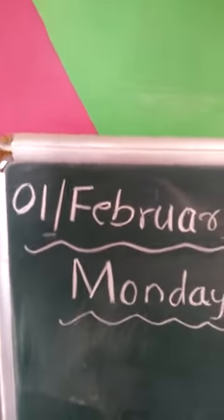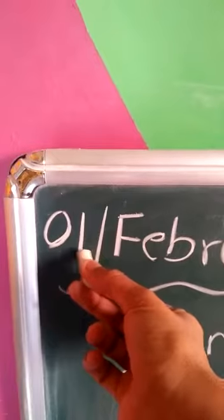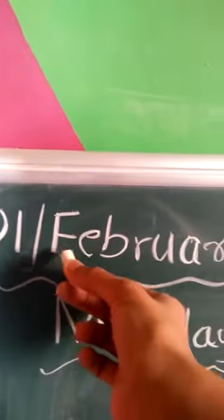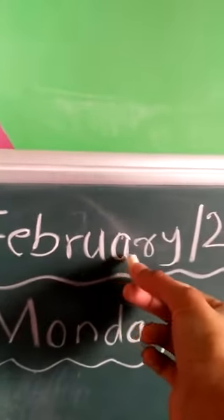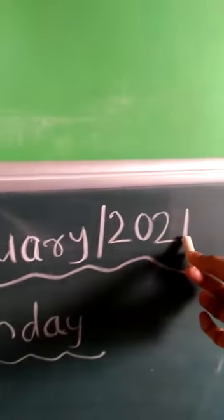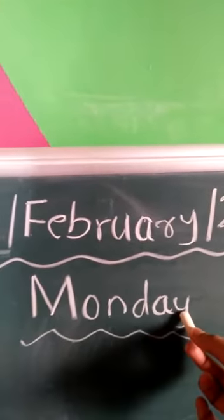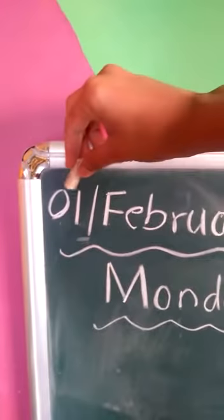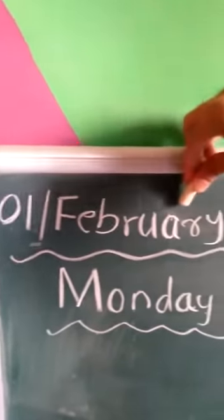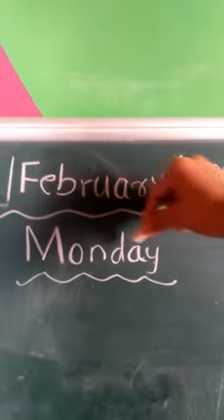Hello everyone, good morning. Today's date is 1st, month is February, year is 2021, and today's day is Monday. So today's date is 1st February 2021 and today is Monday.